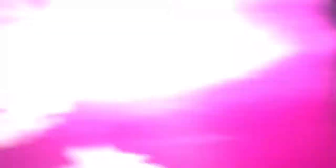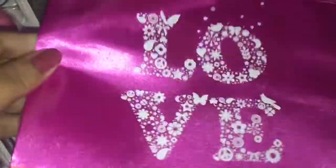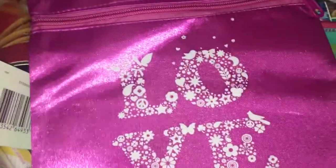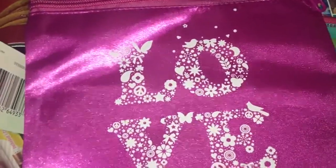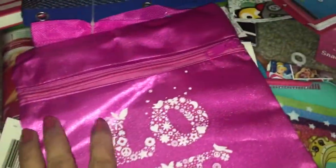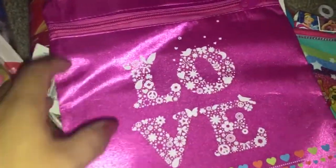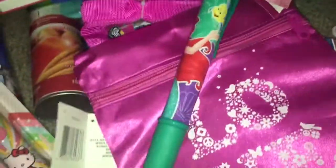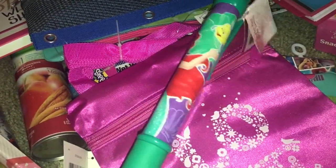My daughter picked up this bag she wants to take to Disneyland to hold her autograph book and pen. I thought that was a good idea. They had one with all hearts and another with different designs, but she chose this one. She also found this really big pen with Ariel by the checkout, so she got that too.